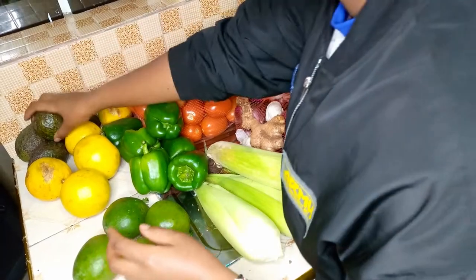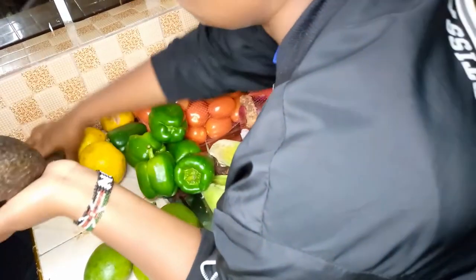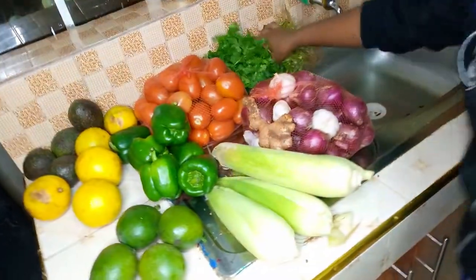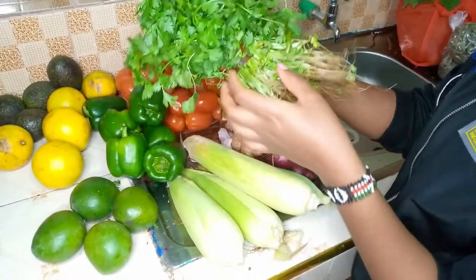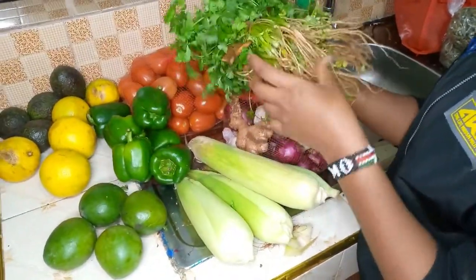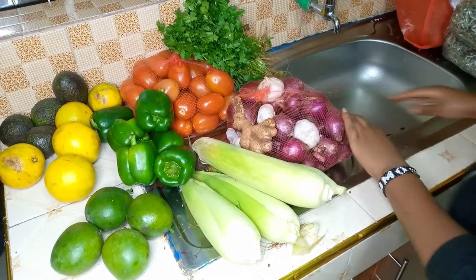I also bought avocados — one was going for 10 bob each. Moving forward, I have tanias and coriander. This whole bunch was going for 40 bob, and this whole bunch was also going for 40 bob. I think it's going to sustain me for a week or so.